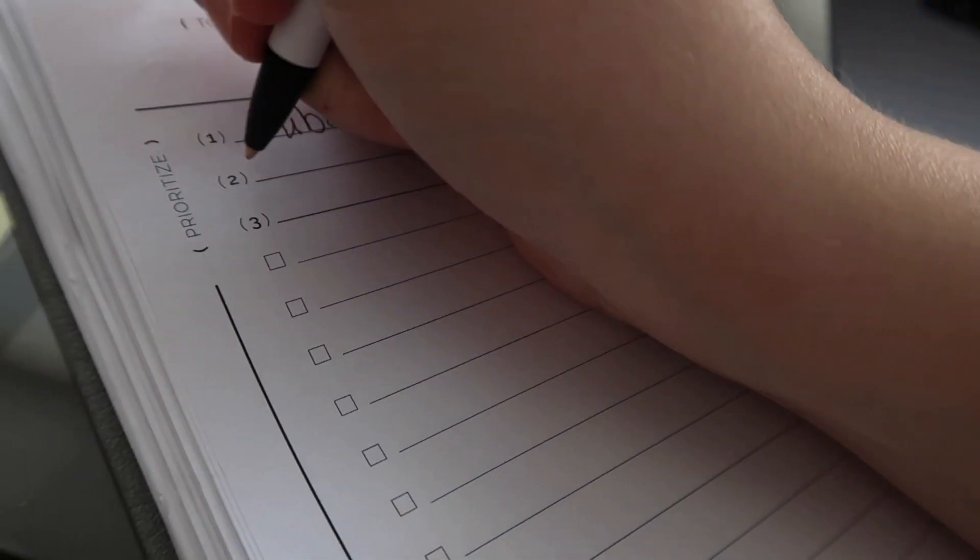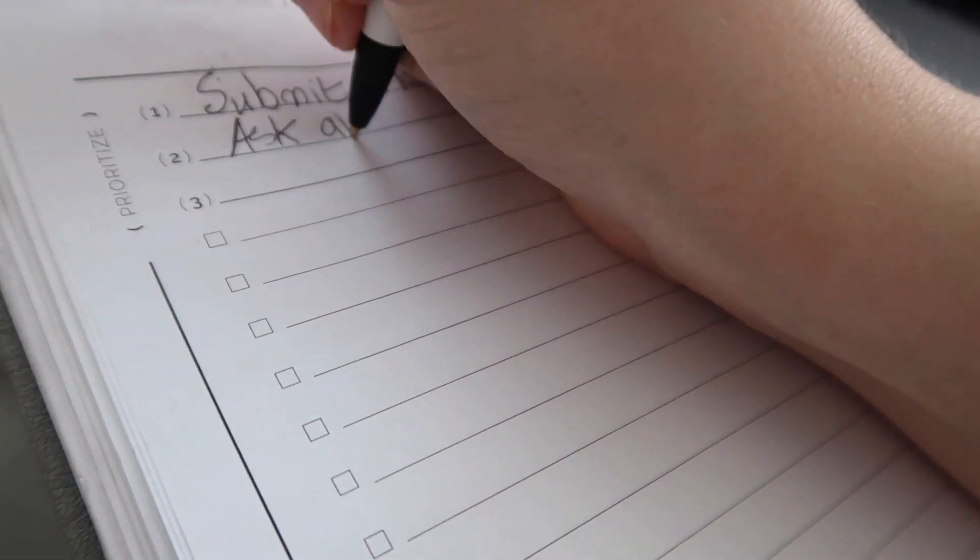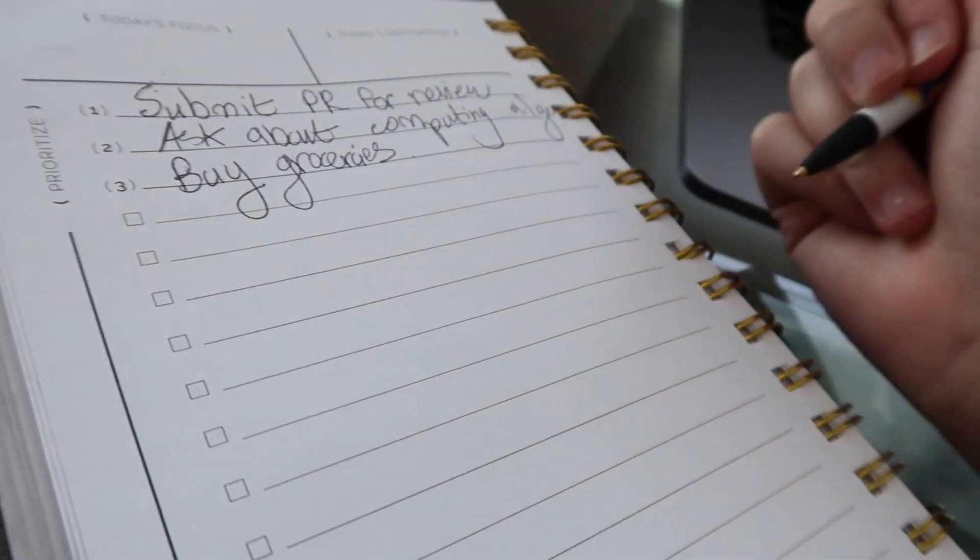This next tip is something I do every day: writing a list of all the possible things you could do that day. Whether it's reviewing a specific pull request, submitting a support ticket, working on a ticket you've been assigned, developing a new feature, or setting up a meeting with coworkers — whatever it is, write it down. And sometimes these can be personal things too, like picking up a prescription or running an errand.